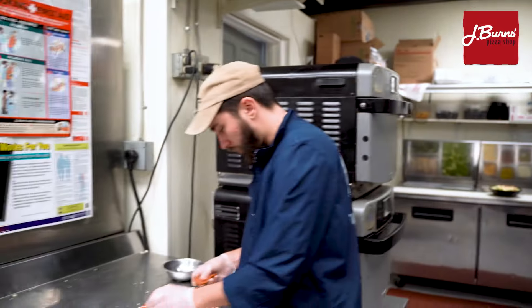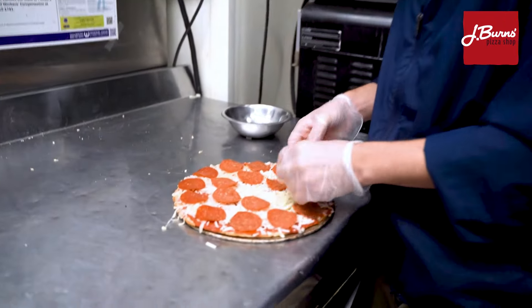We also offer all of our subs in gluten-free options for those who are interested or who need it. We also offer all of our pizza in gluten-free options — we've got a cauliflower or a rice flour pizza if you need it for intolerance, allergy, or if you've got celiacs, we've got you covered. Don't got to worry about it.